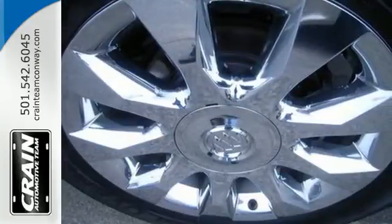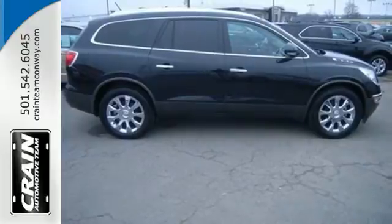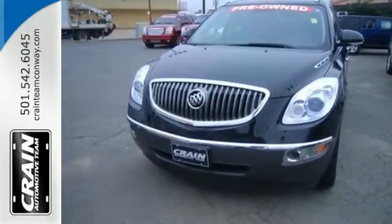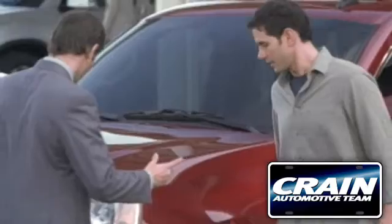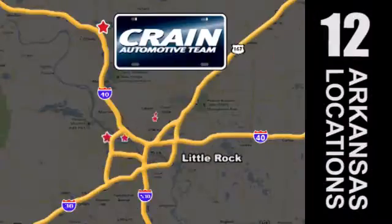The climate control, power liftgate and keyless entry will make this car your new favorite. Treat yourself, you deserve it. Get behind the wheel of this excellent Buick today. Visit us anytime at Craneteam.com. Craneteam's got them!